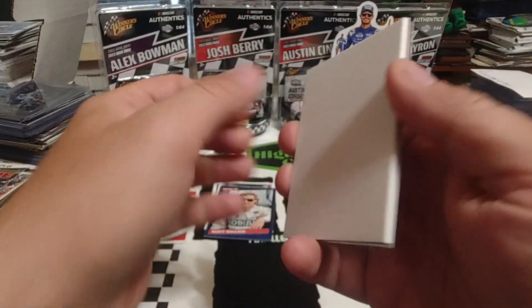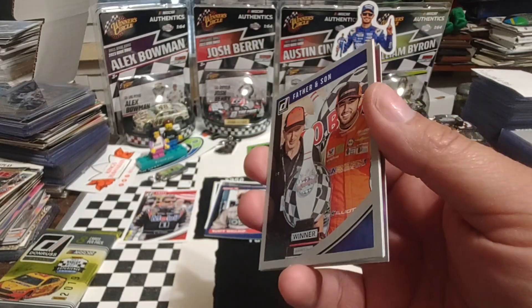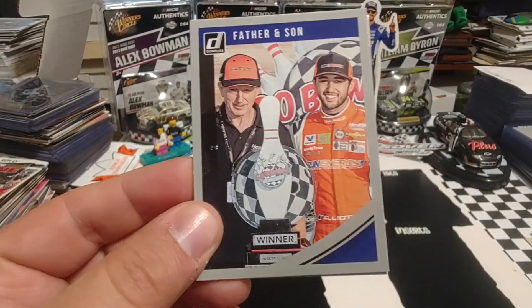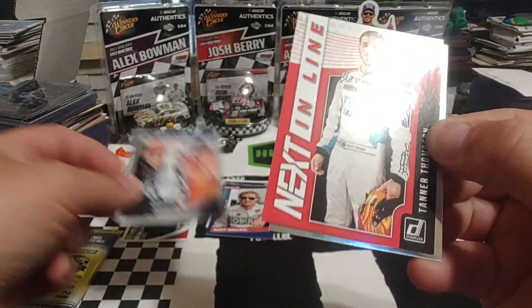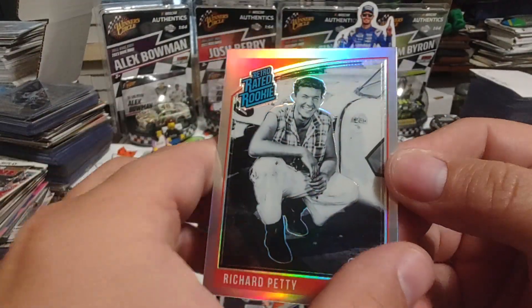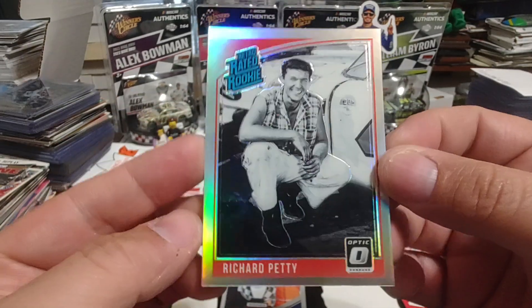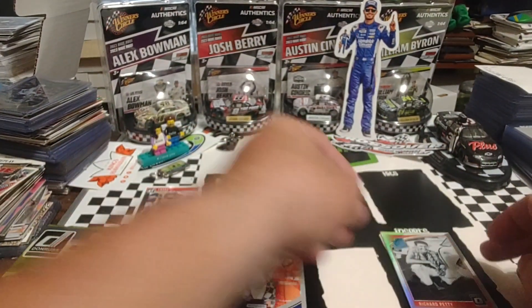And then we have one of these Dummy cards — nice for packing other cards in. We have a Father and Son, so a name variation with a gray border. A Next In Line of Tanner Thompson. Oh wow, and a silver Retro-Rated Rookie of Richard Petty — or Rainbow Foil, or whatever they call it — so we'll put it over here in the insert pile.